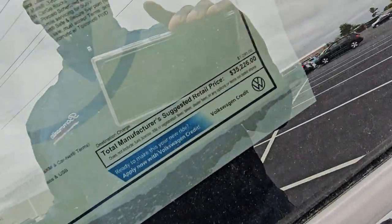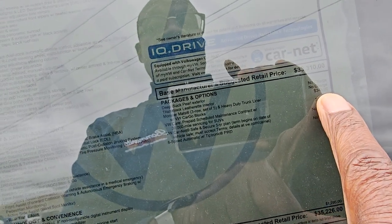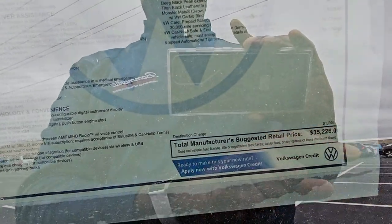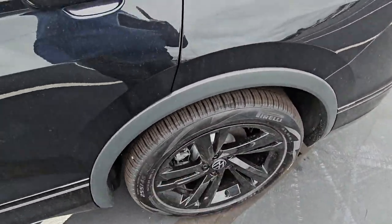This one comes in at $35,226. Extras include $346 for the set of monster mats, $275 for prepaid maintenance for a third year, and $1,295 for destination, bringing you to $35,226. No deletes on this one.